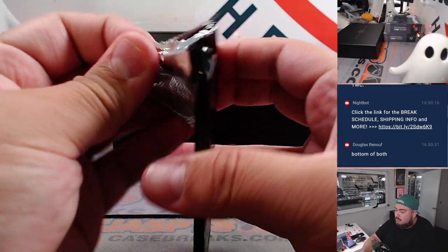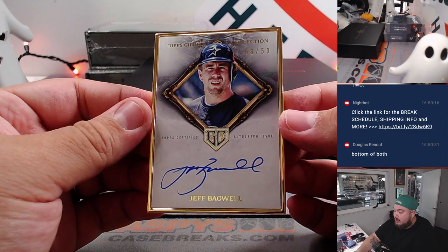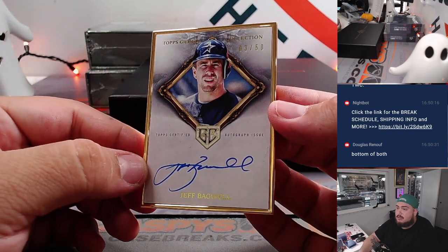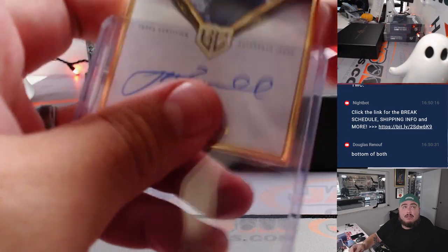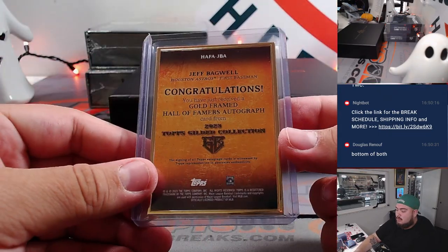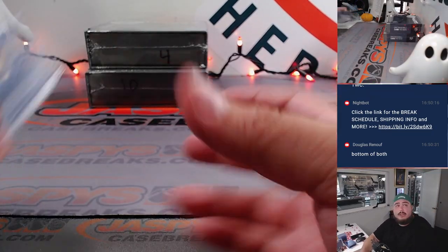All right, here we go. Jeff Bagwell, very nice — 3 out of 50, Houston, going to Sonny. All right, that's it for gilded.